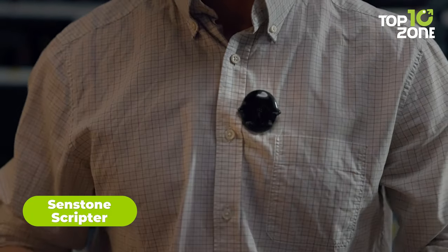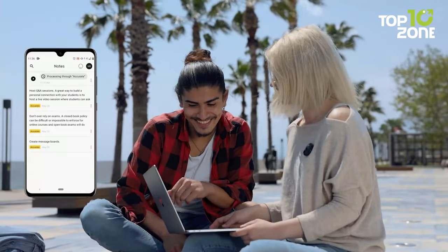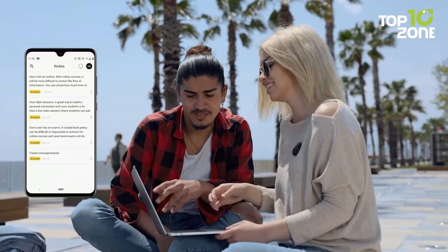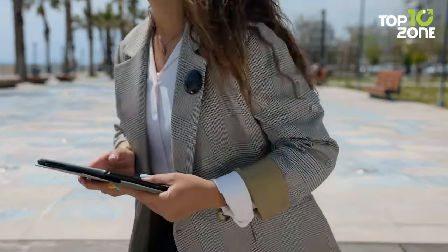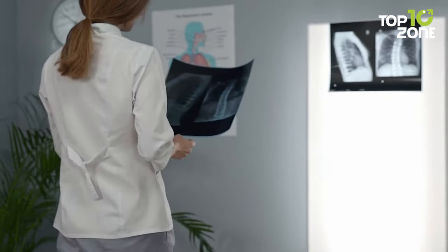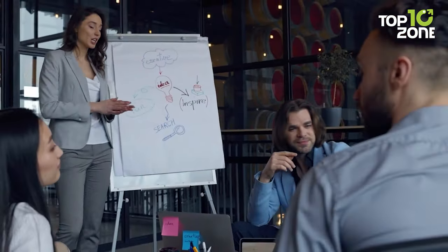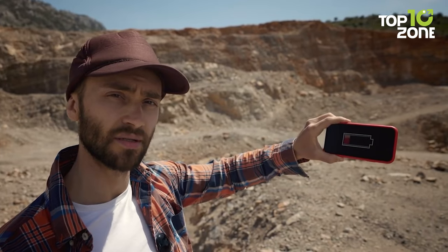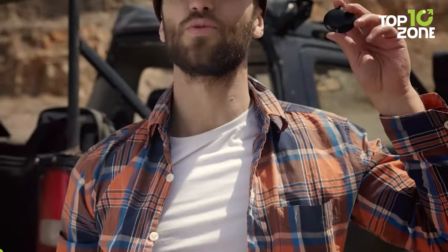Another cool gadget that'll help you be more efficient in your tasks is the Sendstone Scripter, which offers a smart and convenient way to take notes with your voice. It'll boost your productivity and ensure you never forget anything important. This portable voice assistant is specifically designed for note-taking. It's a wearable device that lets you record notes, tasks, lists, reminders and more with just a tap and a voice command. It can transcribe your speech into text in 19 languages and sync your notes with your favorite apps. It has a long battery life and can work offline, making it your personal secretary and digital diary all in one.